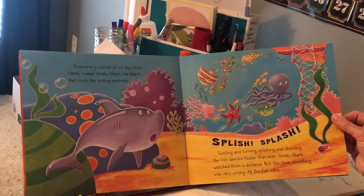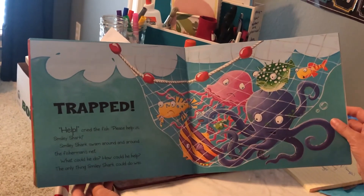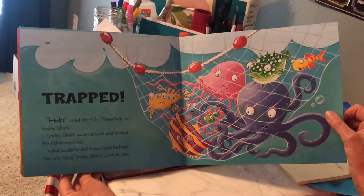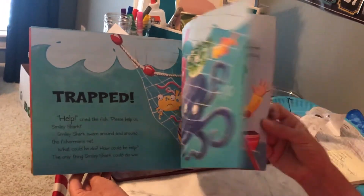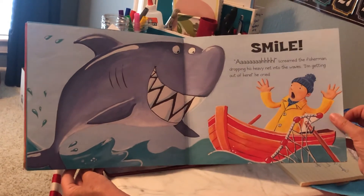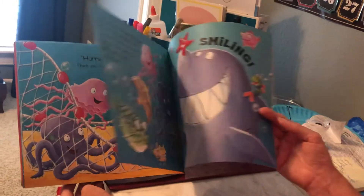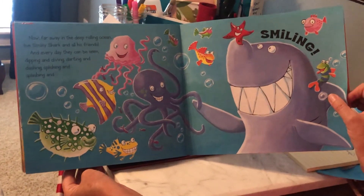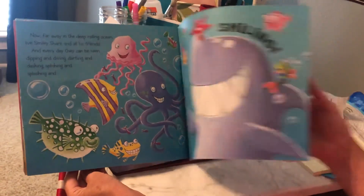'Everyone is scared of my big white teeth,' wailed Smiley Shark. He didn't feel much like smiling anymore. Splish! Splash! Twisting and turning, splashing and churning, the fish danced faster than ever. Smiley Shark watched from a distance, but this time something was very wrong — all of the fish were trapped! 'Oh no! Help!' said the fish. 'Please help us, Smiley Shark.' Smiley Shark swam around and around the fisherman's net. What could he do? What do y'all think he could do? Smile! 'Ah!' screamed the fisherman, dropping the heavy net into the waves. 'I'm getting out of here!' he cried. 'Hooray!' cheered the fish. 'We're safe. Thank you, Smiley Shark.' Now far away in the deep rolling ocean live Smiley Shark and all of his friends, and every day they can be seen dipping and diving, darting and dashing, splishing and splashing, and of course, smiling. The end.